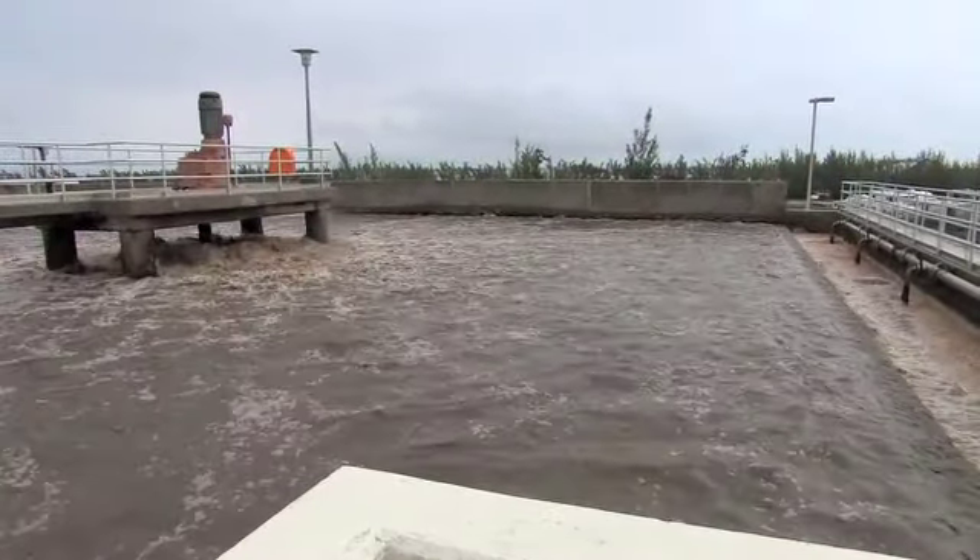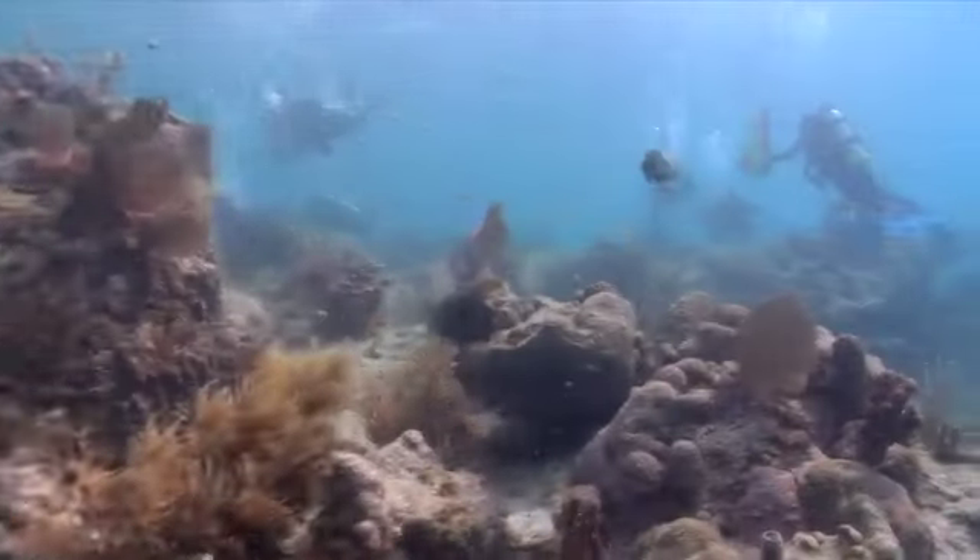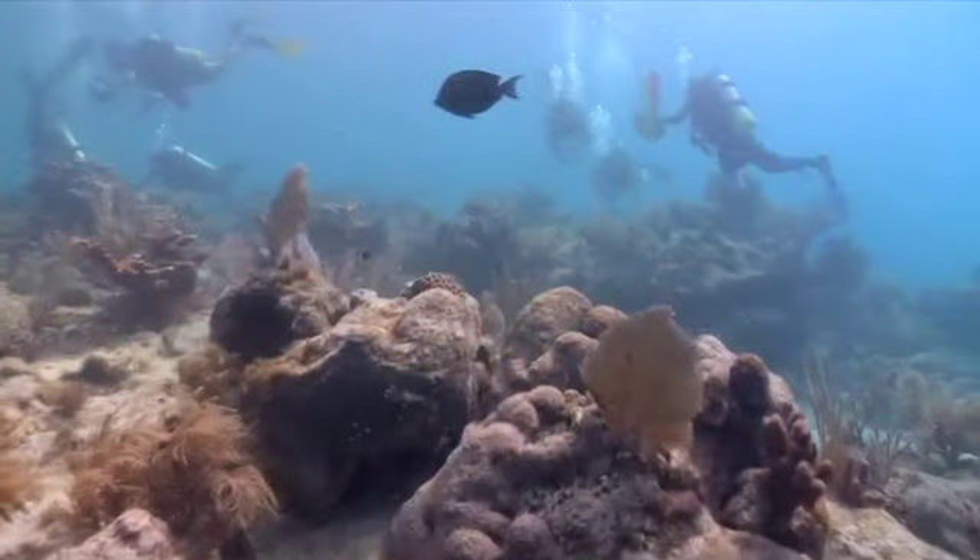Proper wastewater treatment kills the bacteria, but Sutherland suspects the microbe infecting nearby reefs is leaking from septic tanks.